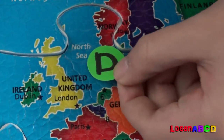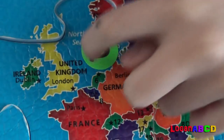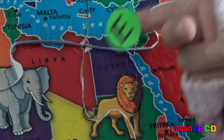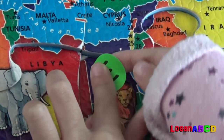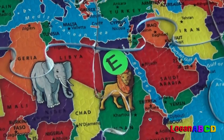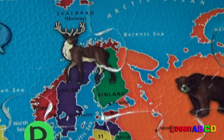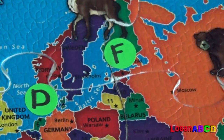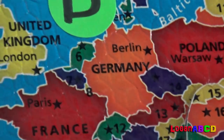D for Denmark! X marks the spot, it's right here! E for Egypt! It's funny — that's an Oryx! F for Finland! It's a big dream! G for Germany — they're closer than C!